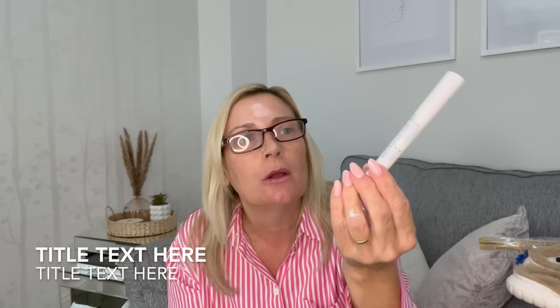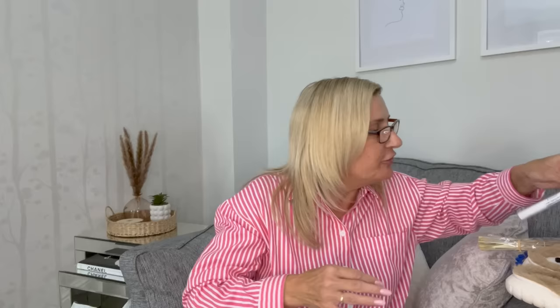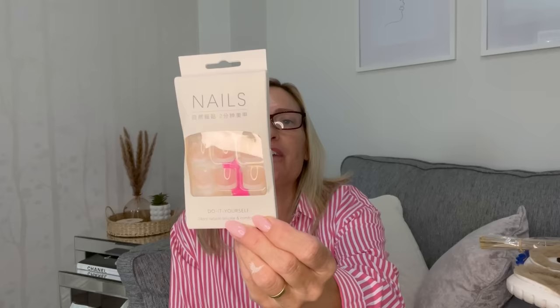The next thing I bought was this ceramic tile marker — large capacity ink, suitable for tile, mosaic, and other materials. You just shake it, push the nib in, and draw like a pen. It's like a tile whitener, to whiten in between your tiles. I'm going to have to have a look at the reviews on Temu, but yeah, I'm looking forward to giving that a go and going around all my tiles with it.